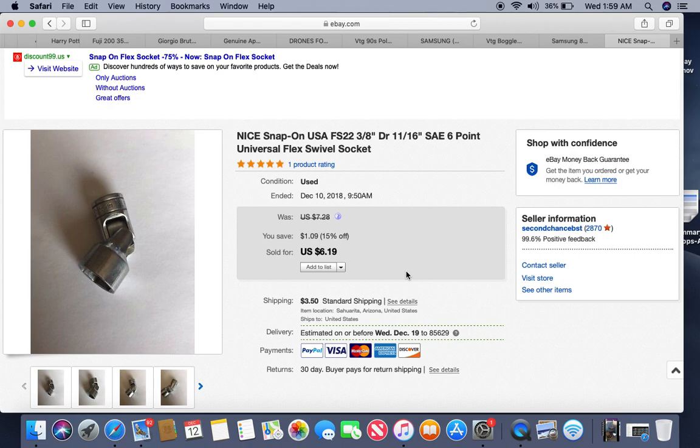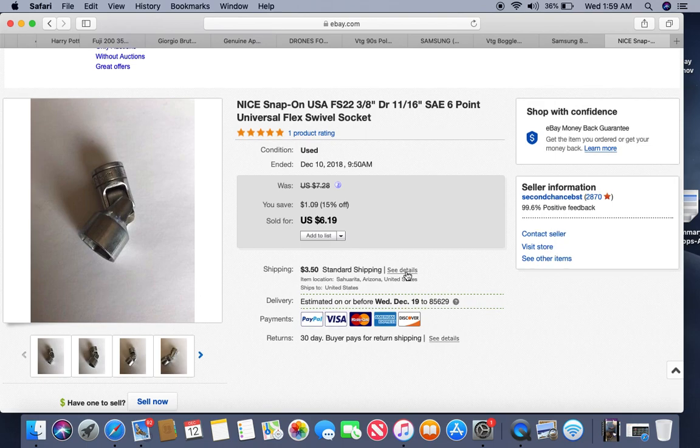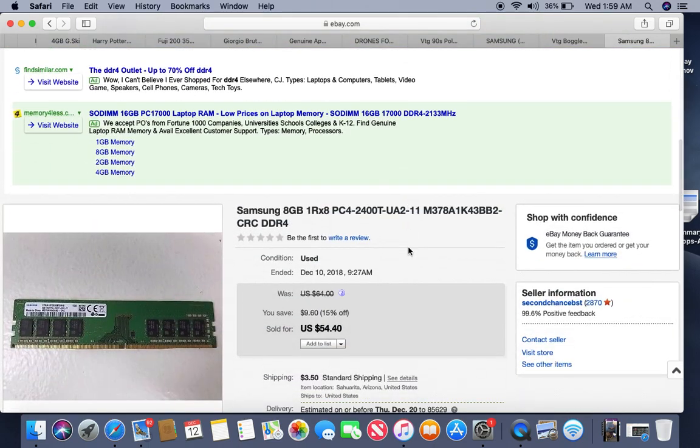Here's another Snap-on swivel socket. Listed for about the same amount of time — maybe eight months — a quarter into it, and sold for about the same price: $6.19. Snap-on anything is worth looking for.